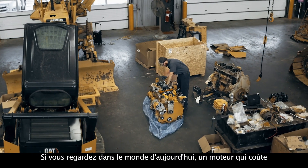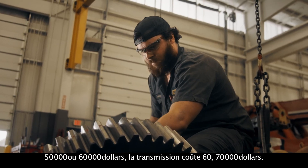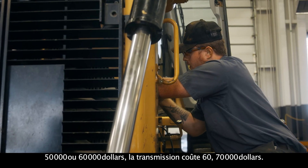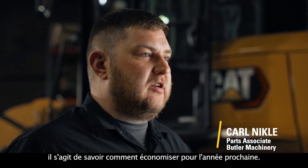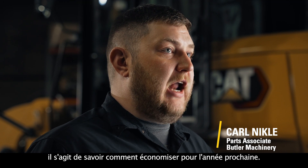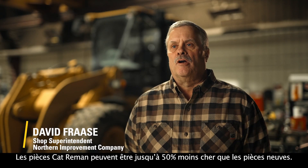You look in today's world — an engine that costs $50,000 or $60,000, a transmission costs $60,000, $70,000. When you can offer a major component like that at a fraction, in today's world it's all about how can you save for next year. Cat Reman parts are probably up to half of the cost of new.